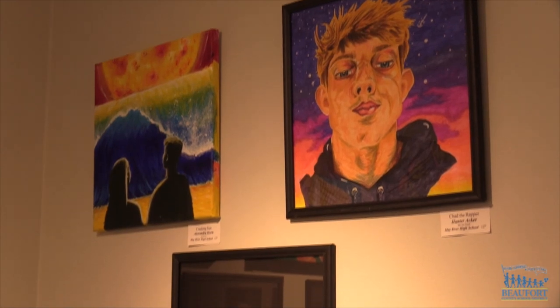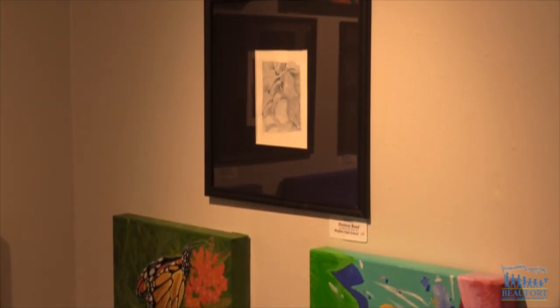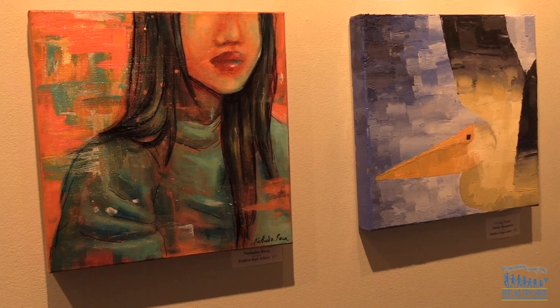You can purchase the student artwork for $75 per piece. It will be on display until February 1st. All the proceeds will help fund a scholarship the Society of Bluffton Artists offers to students who plan to pursue an art-related degree.